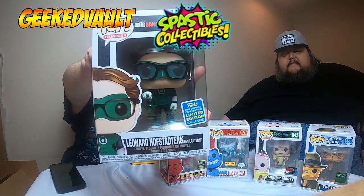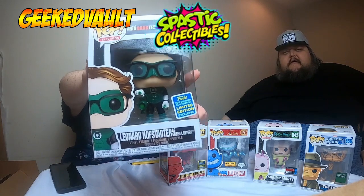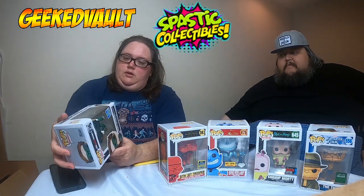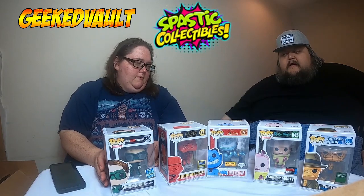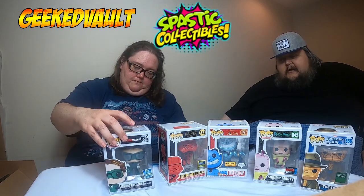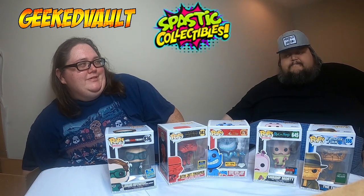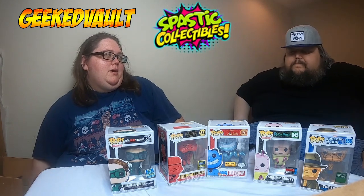Here's a decent one — Leonard Hofstadter as the Green Lantern from the Big Bang Theory series. That's a pretty decent, good-looking pop. We are Big Bang Theory fans. Looks like there's a little tear on the back corner — a little bit of damage everywhere on these pops. All right, one more!